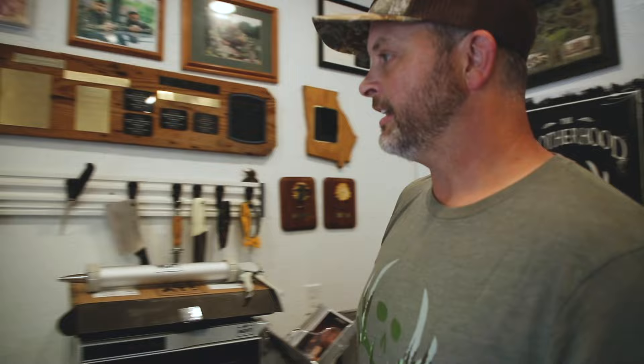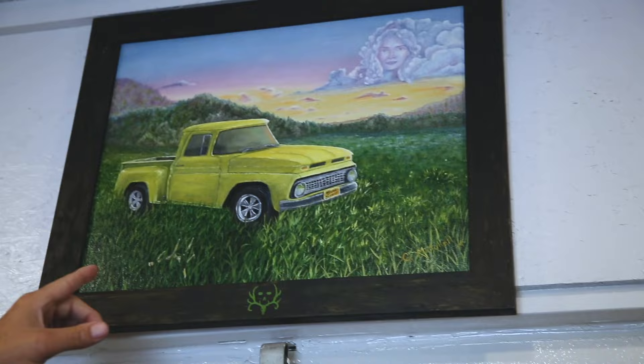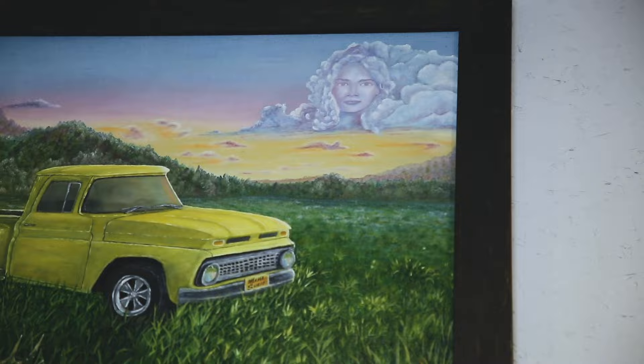Obviously, I got my Bone Collector vinyl in here. This picture's really cool - had a friend of mine do it in honor of my mom. My mom helped fix this truck up when I was 16. She died when I was 16, and this truck meant the world to her. So we painted that truck - he painted a picture of that truck and put my mom in the clouds. Being that it's Mama Susie's, every time I walk in my deer cooler, I think of that.